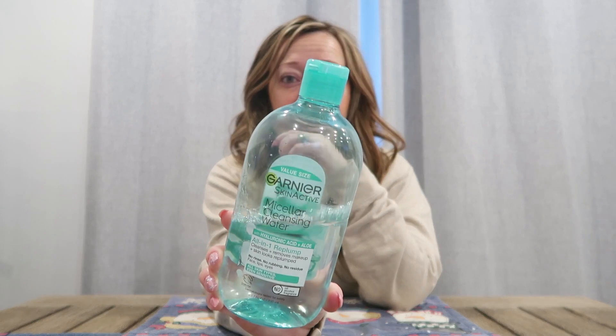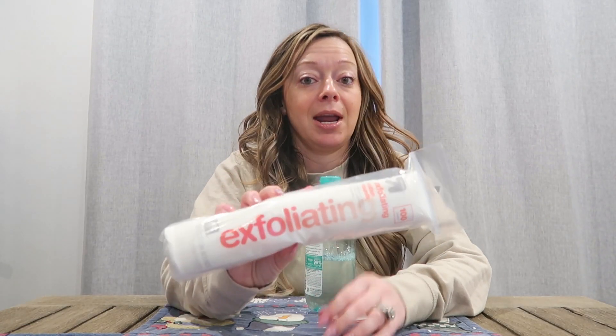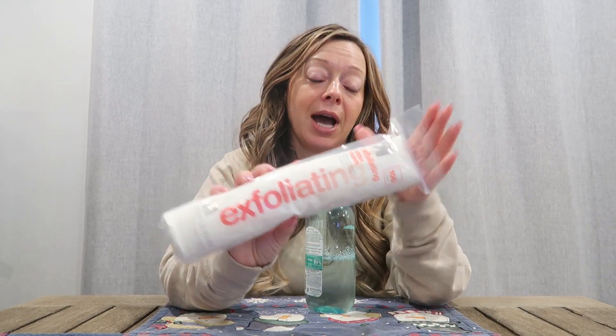So first things first, washing my face in the morning. I have a tendency because I barely wear any makeup to not really use like a cleanser cleanser. So I really love by Garnier their cleansing water. I actually use this in the morning and at night with some exfoliating round cotton pads I got from Target.